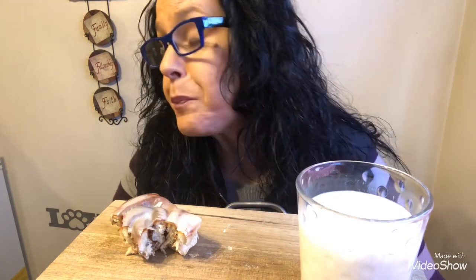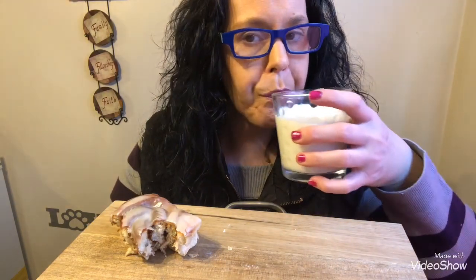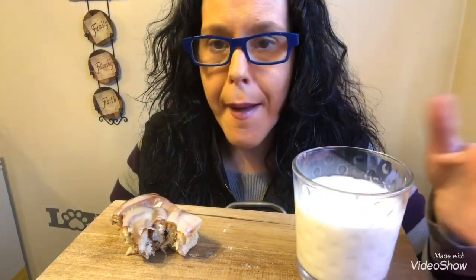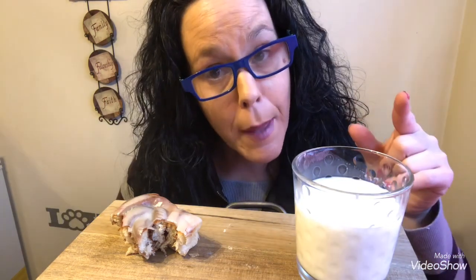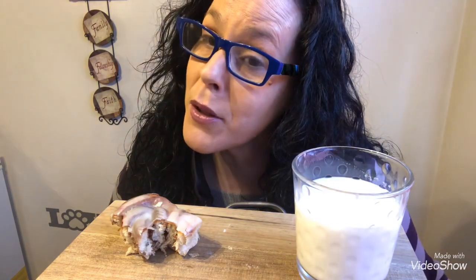If you guys have them at your local grocery stores, Family Dollar, Dollar General, HEB, or whatever stores you have — buy them, they are delicious. I want to thank you guys so much for watching. If you haven't already, make sure you hit that subscribe button and the notification bell so you're the first to see when I upload my next video. Thank you guys, I love you and I appreciate each and every one of you — talk to you soon!